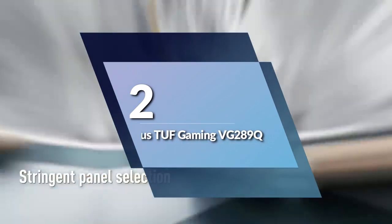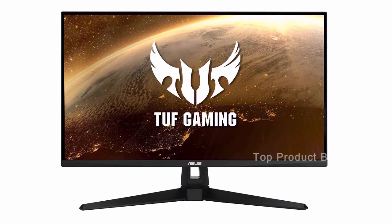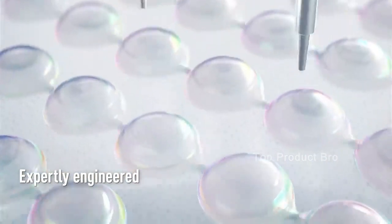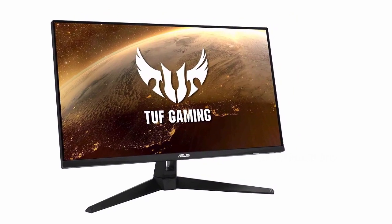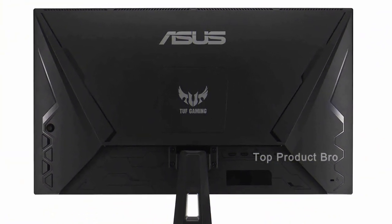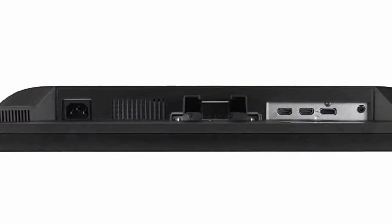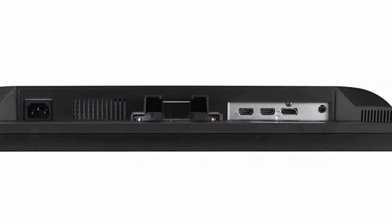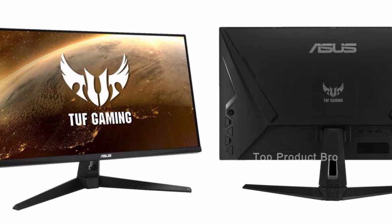Number 2: the ASUS TUF Gaming VG289Q — the best budget monitor for PS5. The price point is incredibly affordable for a 4K monitor. At just $289 / £268.99, it's a great value proposition for those on a budget. Despite the lower price, the ASUS TUF Gaming VG289Q still delivers excellent color reproduction, with a 90% color gamut ensuring accurate colors in your games. While it only has a 60Hz refresh rate, it makes up for it with flexible viewing angles, which we found to be surprisingly sharp. And even though it only has simulated HDR, the game and cinema modes work effectively enough for a budget display.